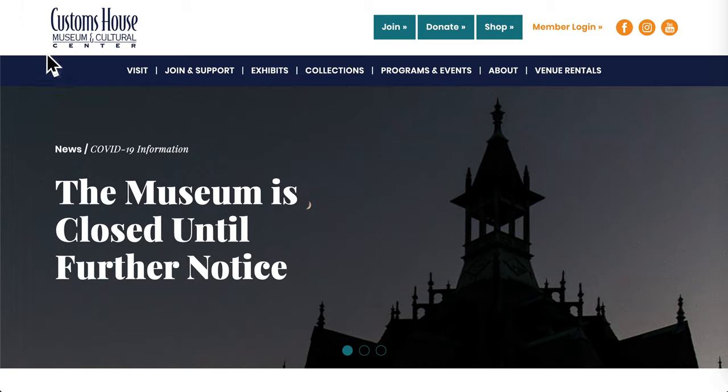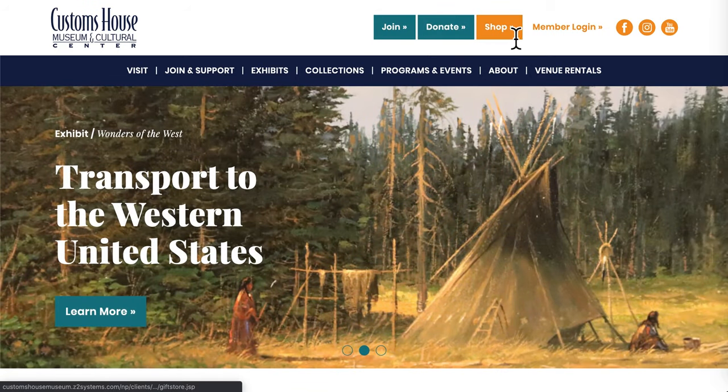However, without logging in, directly from the homepage you can become a member, donate, or shop at the Seasons Store. You'll be able to shop your favorite items directly on this page.